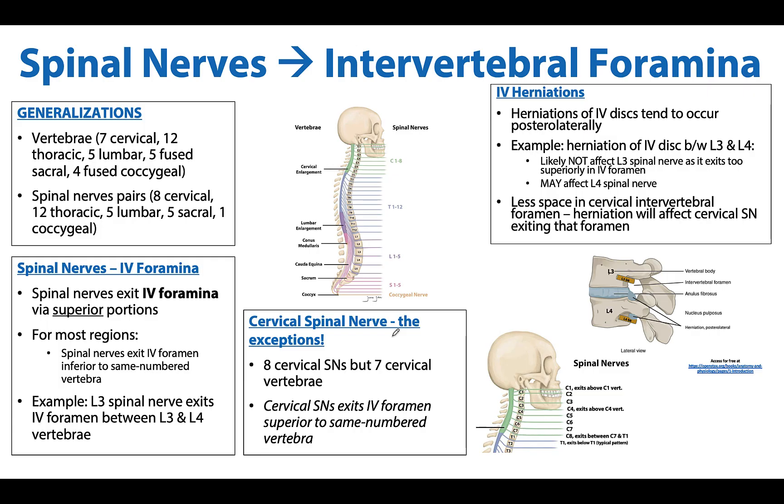We have made it to the summary slide. Take time to review and practice thinking through a few vertebral levels and what a herniation might affect — we'll have some practice questions for that. Always feel free to reach out with any questions to me or any of my anatomy colleagues. Thank you for your time and attention, and have a great rest of your day.